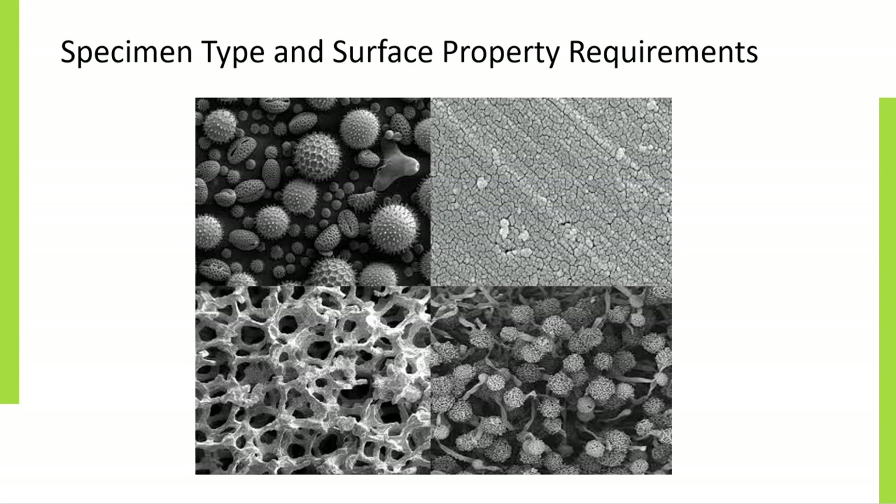The next factor to consider is the specimen type and surface property requirements. It is important to consider how your specimen may react with the material of your chosen grid, such as copper, nickel or gold. For example, in life science applications copper is toxic to cell growth and a support film on gold is a much better choice for growing cells on a grid. The nature of the grid and support film surface will determine the attraction and adhesion of the specimen being imaged. Surface properties can be especially important when applying suspensions of small particles onto the grid. For example, carbon support films tend to be hydrophobic, whereas graphene oxide support films are hydrophilic.